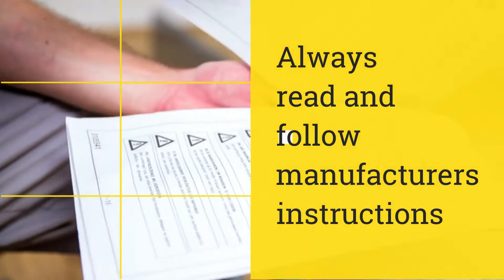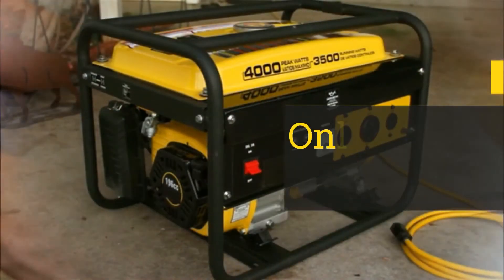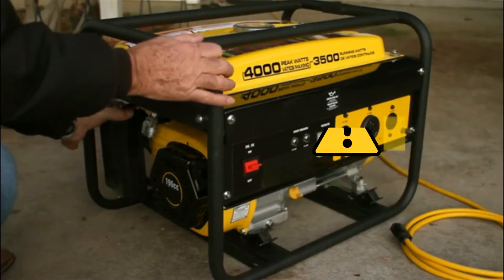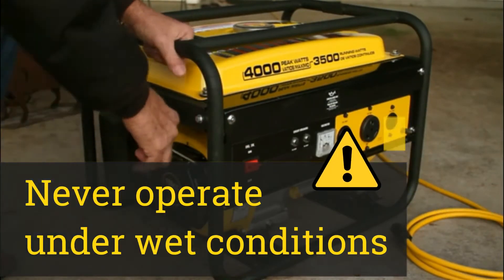Always read and follow the manufacturer's operating instructions before running the generator. Only use outdoors, away from any open windows, doors, or vents, and never operate under wet conditions.